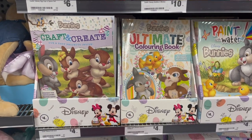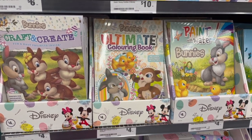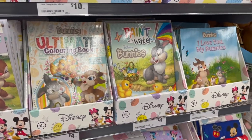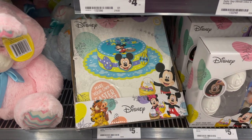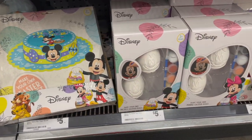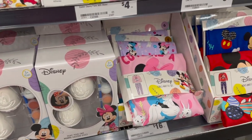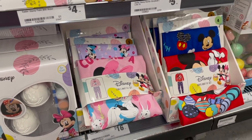Now we have a bunch of kids craft and colouring in books centred around Thumper from Bambi — very cute. And in the final row we have a make your own Easter bonnet kit, some plaster eggs that you can paint, and two pyjama sets: a girl's and a boy's one.